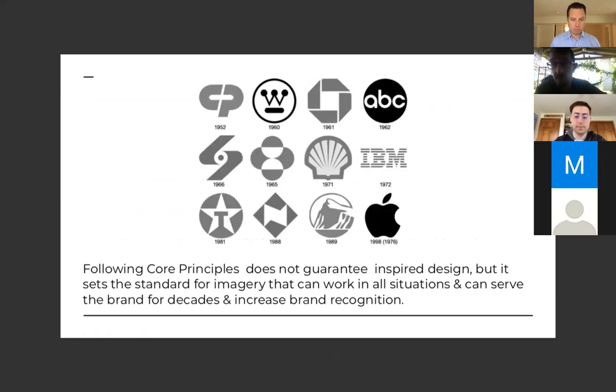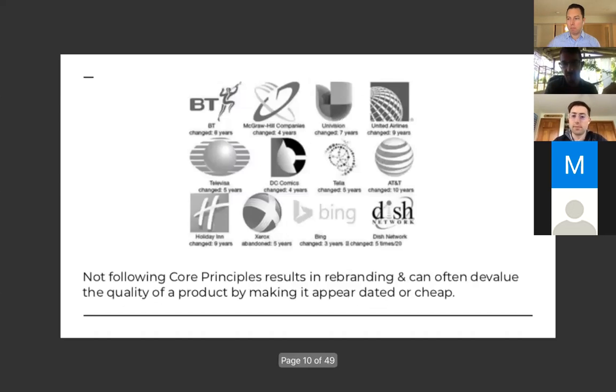Following core principles doesn't guarantee inspired design, but for the standard of imagery you can have all your work with a very clean look. These logo examples are almost all symmetrical, look good in black and white, and you can see their design from 70 years ago — some still holding up today. They might change a colorway or add a trending shift in graphics, but the core logo is still the same.